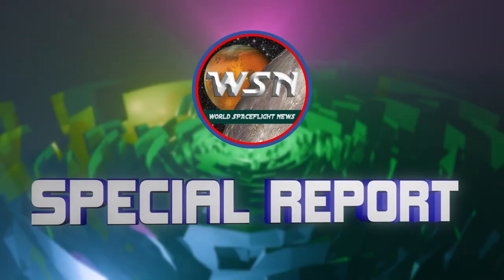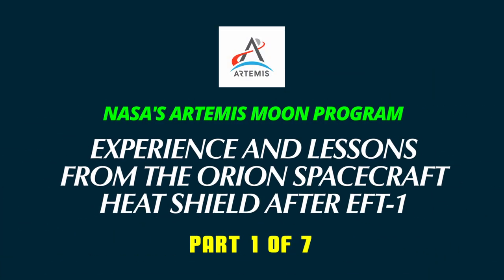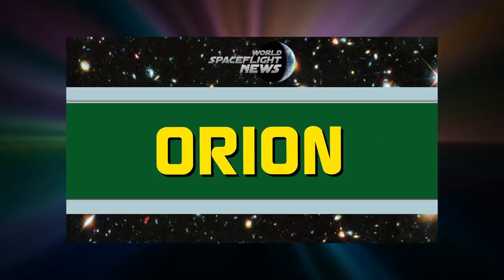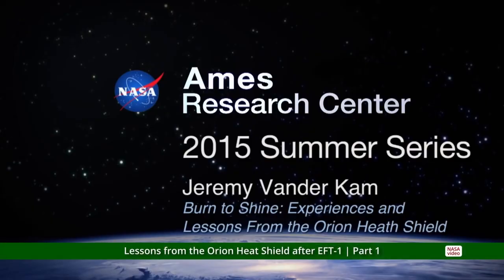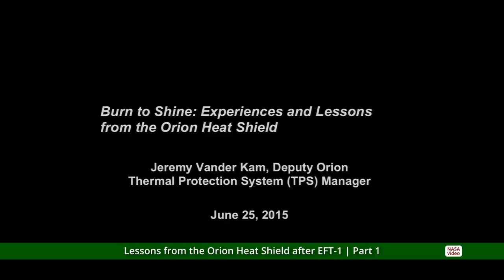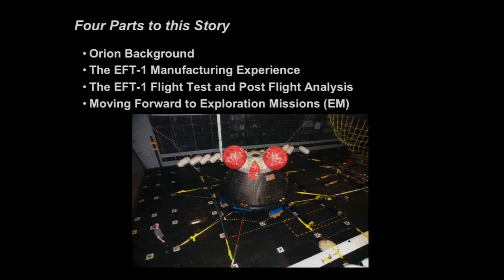World Space Flight News Special Report. The picture there is of me looking at the EFT-1 capsule just on the day of recovery. In the same way that I appear to be looking in awe at that capsule, sometimes I look back at the whole journey to this point with a little bit of awe. I hope to share that a little bit with you today.